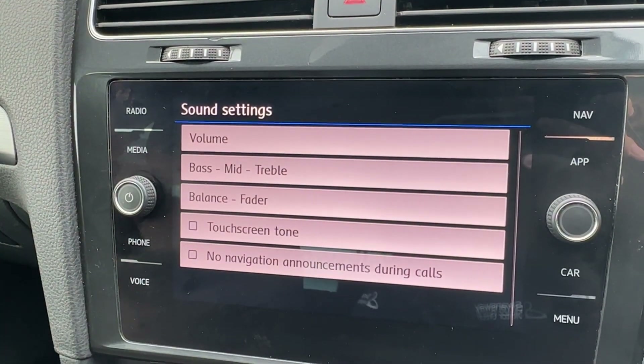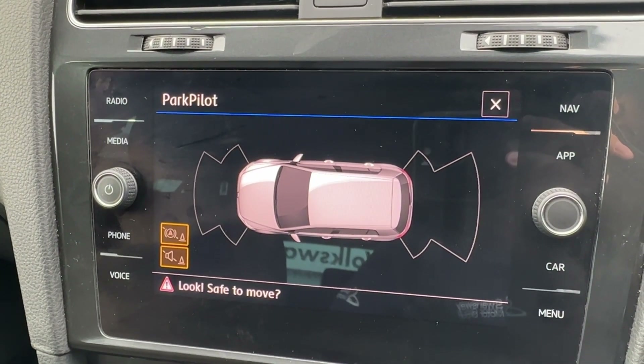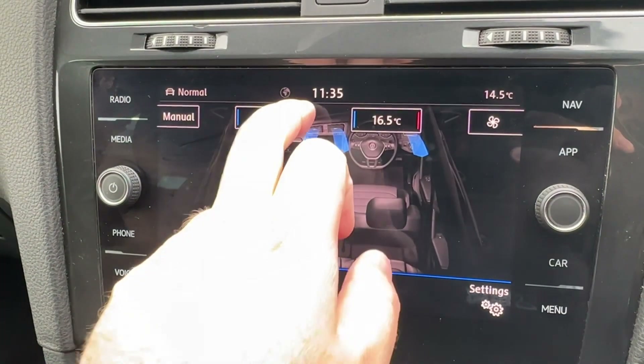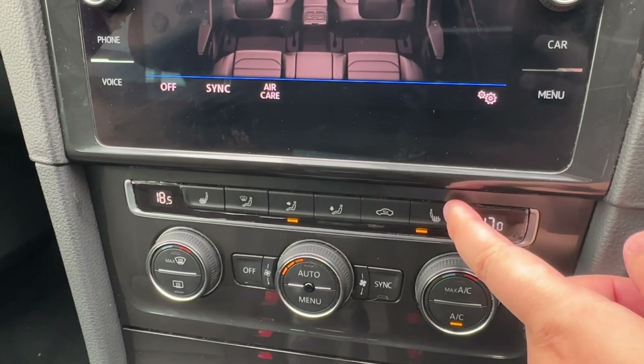Live traffic updates will ensure you never get stuck in nasty traffic jams, and there's also an adjustable sound speaker system. Driver mode selection allows you to prioritize economy or sportier drives, and front and rear parking sensors help whatever the weather. An easy-to-use two-zone climate control system can be operated from the screen or rotary dials, complemented by winter-ready heated front seats.